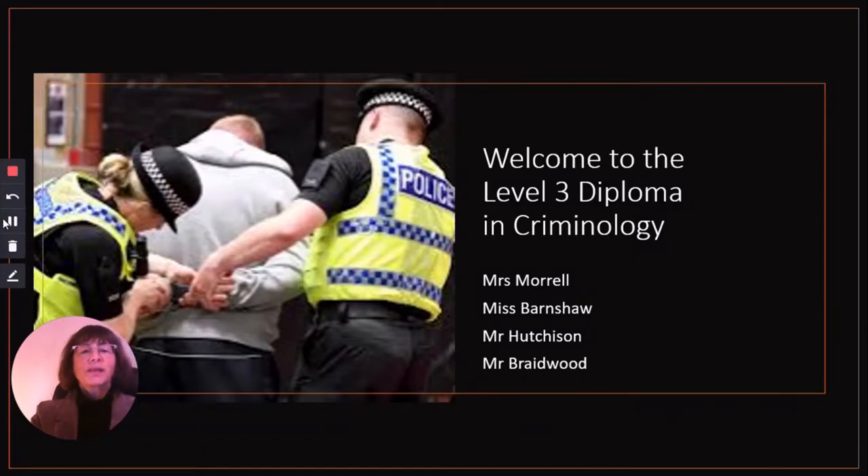Hello everyone and welcome to this presentation on the Level 3 Diploma in Criminology here at Beacon Academy. I'm Mrs Morrell, Head of Department, and I work alongside Ms Barnshaw, who you will also meet in this presentation, and Mr Hutchison and Mr Braidwood.